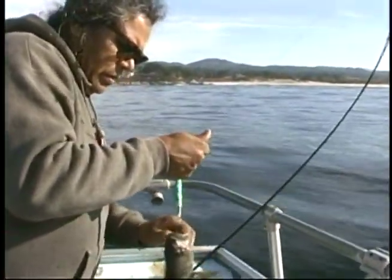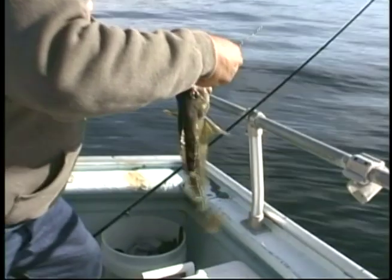Yeah, that's a nice fish. Must be a big fish.